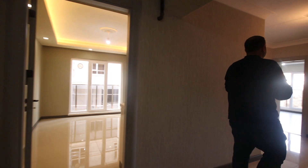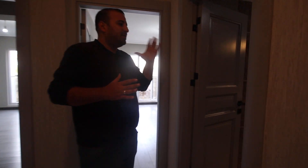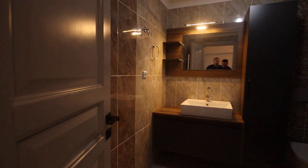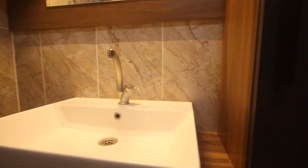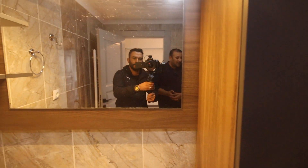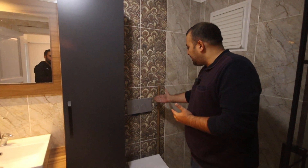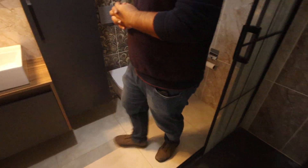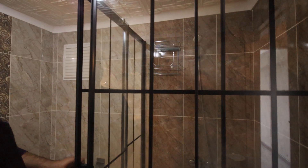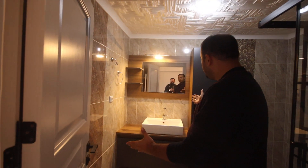Let us continue. Here we have the bathroom. This bathroom is very beautiful — I like the design, I like the lighting, everything about it is very nice. And this model is a very famous model here in Turkey, which is a good thing. And here we have this shower box which you can open and close — very nice.